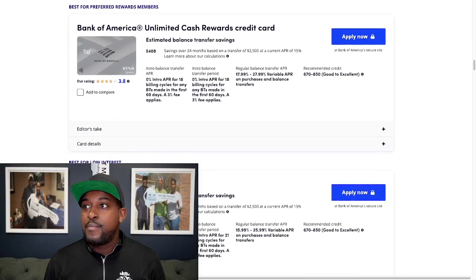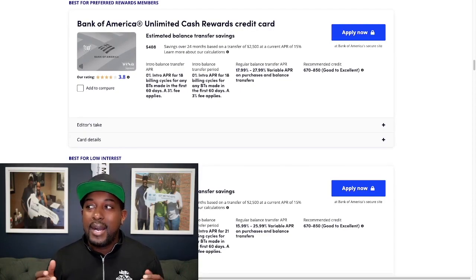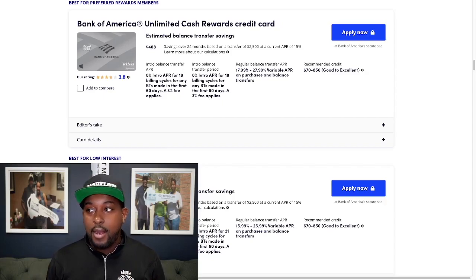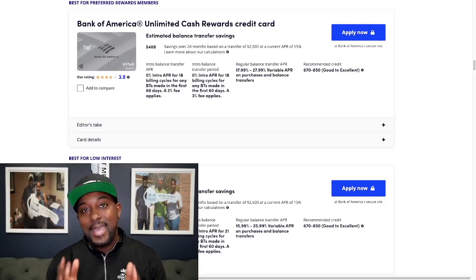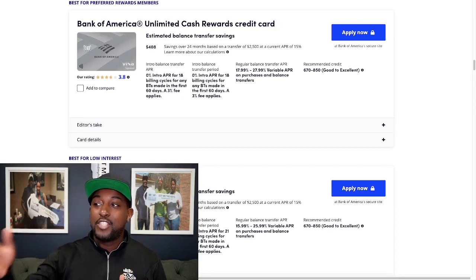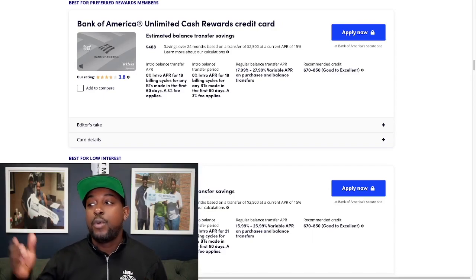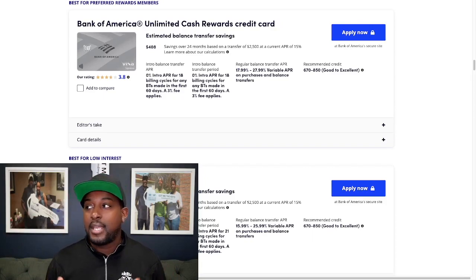Next is going to be the Bank of America Unlimited Cash Rewards Credit Card, best for preferred rewards members. You'll get 0% APR for 18 months, with 60 days to make balance transfers. There is a 3% fee — most credit card companies have that in their terms and conditions. The APR on the low end is 17.99% and 27.99% on the high end. You need about a 670 credit score to qualify.